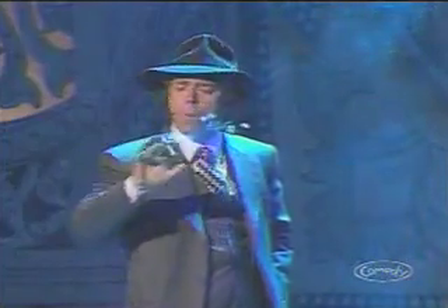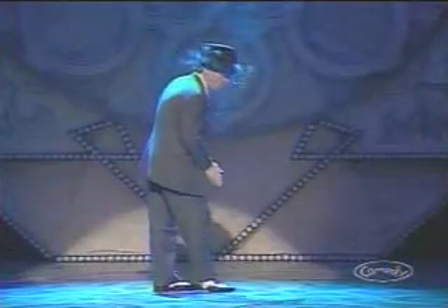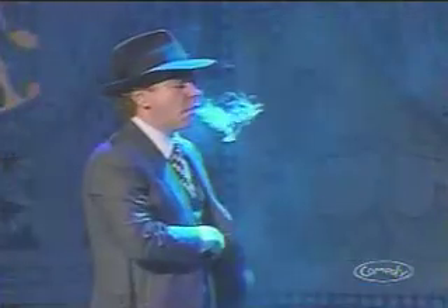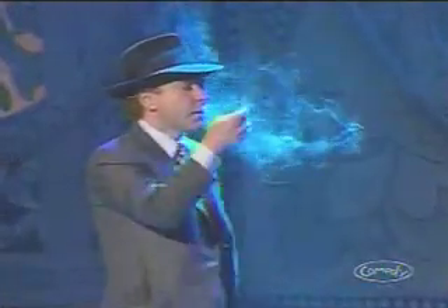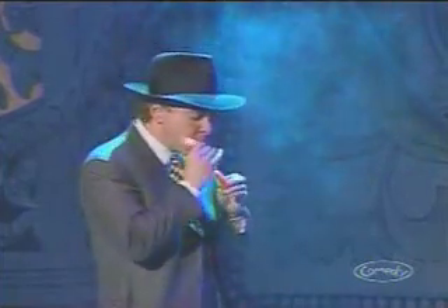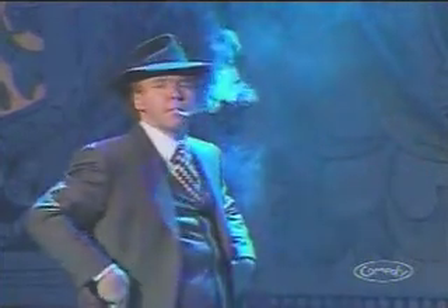Let's watch that routine again. Is he really crushing out a cigarette? Is he really adjusting his hat? Is he really pulling out a fresh cigarette? Is he really bothered by that itch in his left eye? Is he really just lighting a cigarette?